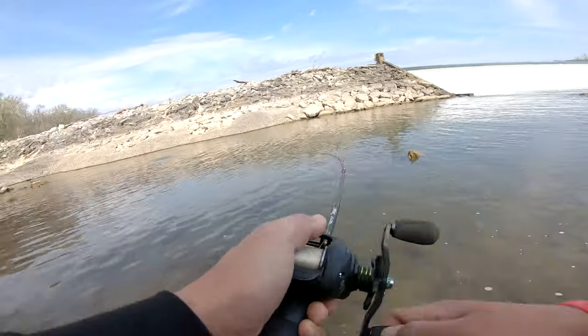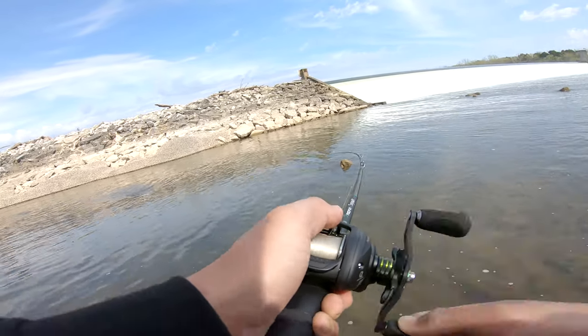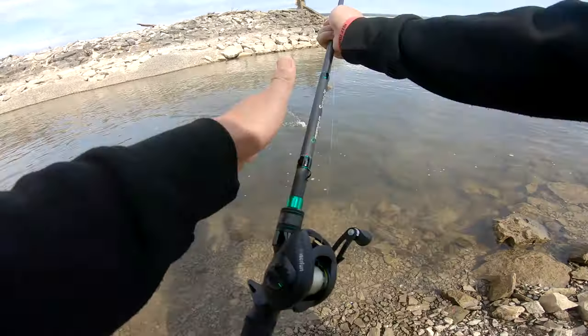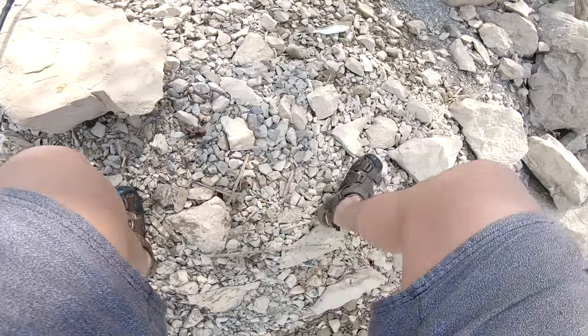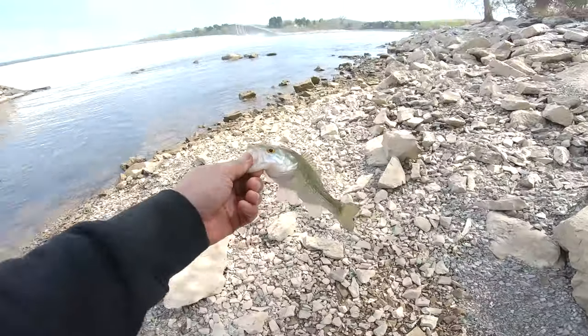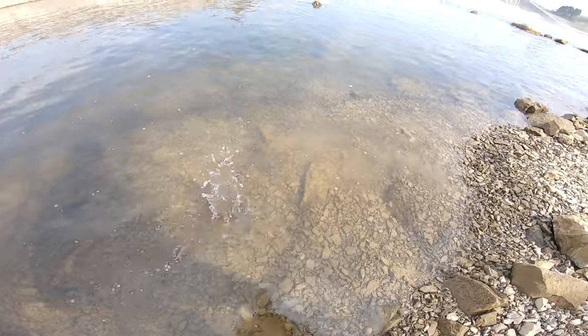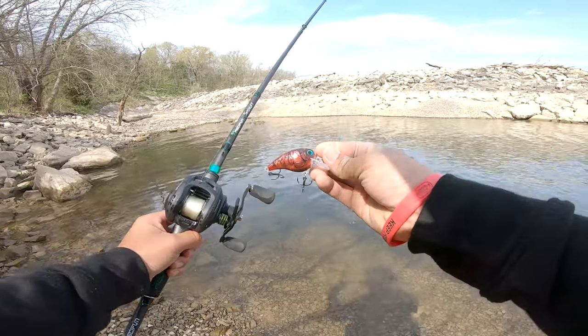Here we go — largemouth! Oh my god, we caught two fish in one! I had two bass with one crankbait — one just got away, but that was sick. I'm telling you guys, springtime, that red crankbait right here.